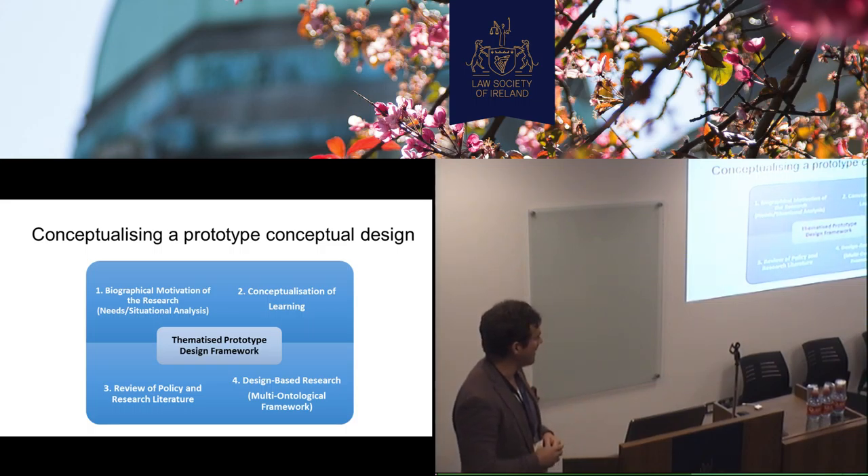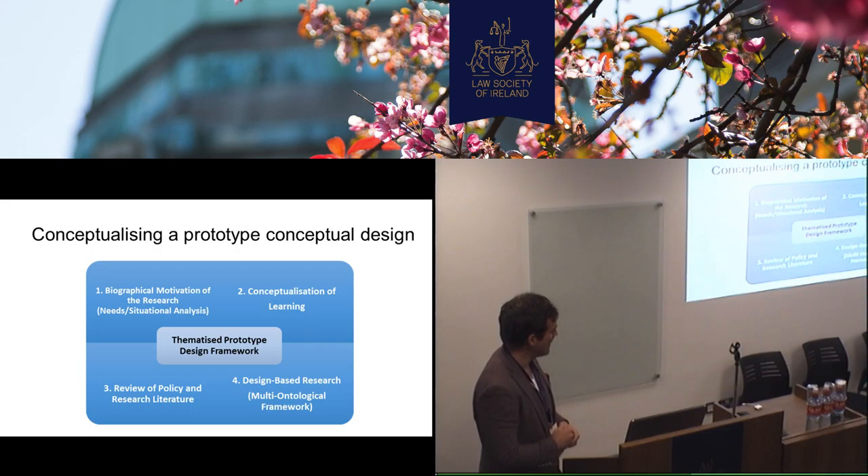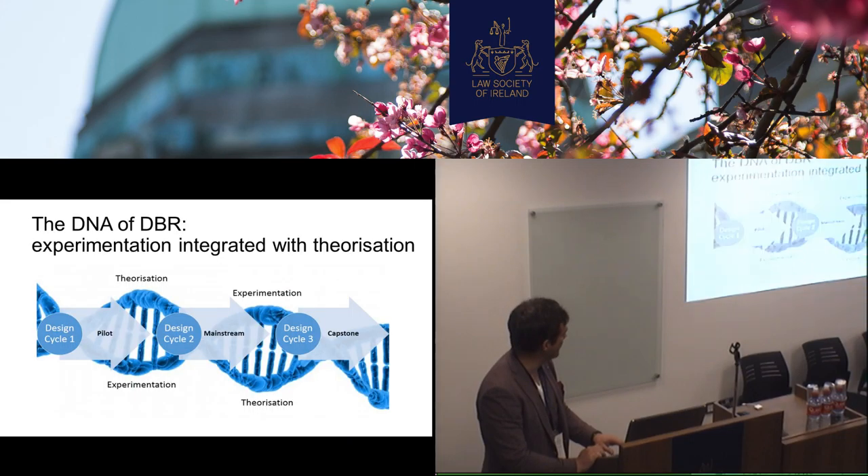Design research appeals because it's quite a common sense approach to designing technology. Your biographical motivation is important, how you conceptualize learning, you review the policy and research. One of the things we like — and maybe it's being a bit derogatory — I sometimes call it the magpie methodology, because you can pick different theories to suit your question. So if you want a bit of Bruner, that's great; if you want a bit of Vygotsky, a bit of Roger Schank, you can bring them together and synthesize them into an approach. It's a multi-ontological approach.